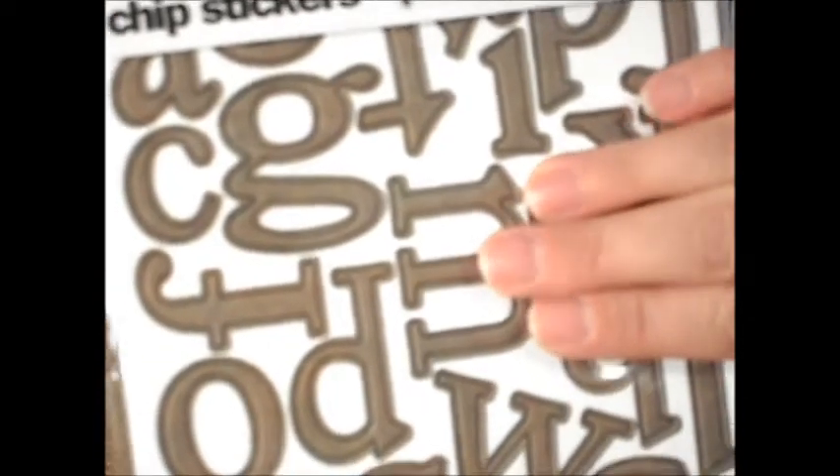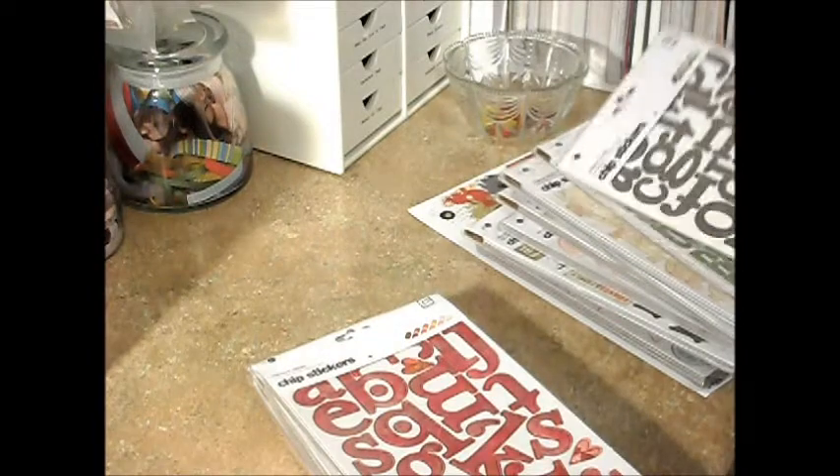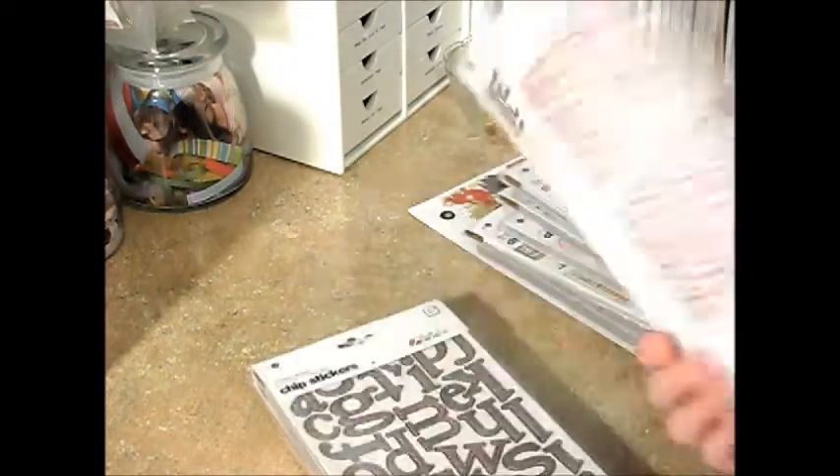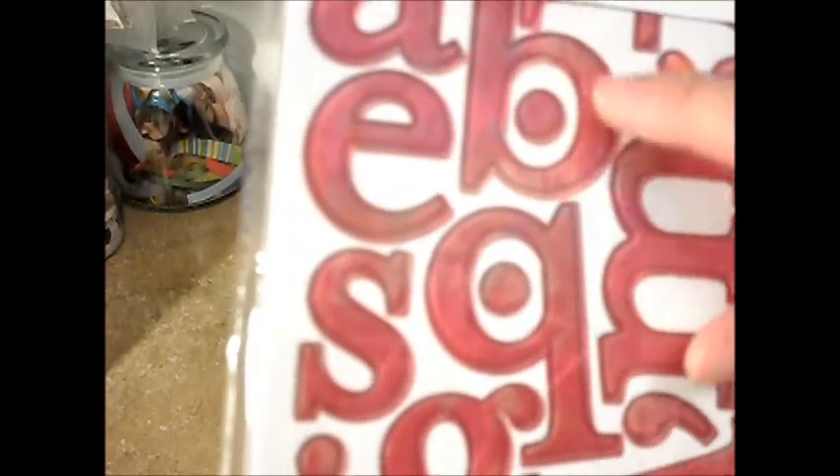These are kind of a mocha brown, they're really pretty and quite large — about inch and a half to two inches, I think most of these are. This is called Indian Summer and this is kind of a mottled look. It's got some light pinks going into the rose colors — just super cute, super pretty.